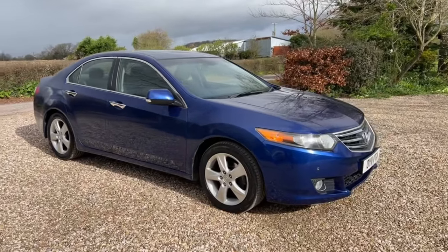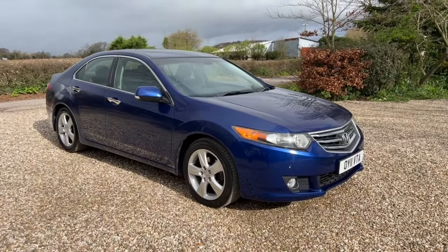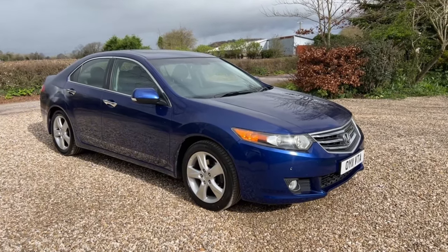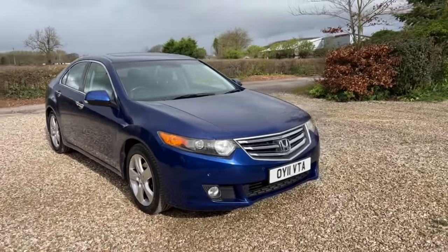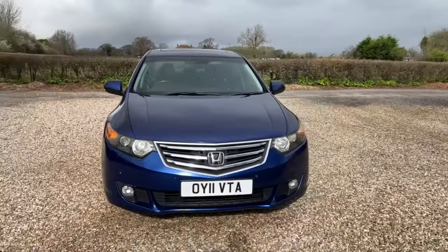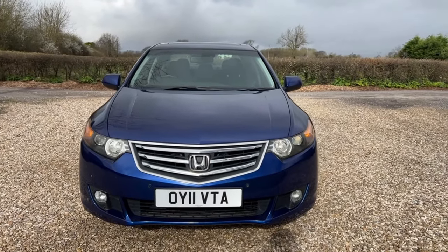It is a lovely car, finished in — I think it's cobalt blue, but I'm hopeless with Honda colors. I used to work with them for years. Blue with black leather interior, really lovely car. I'm going to go around it for you. Obviously 13 years old, it is very good. I'm going to pick up on what I can and where I can.